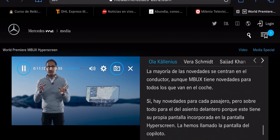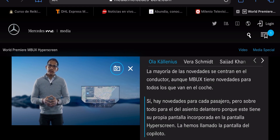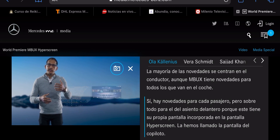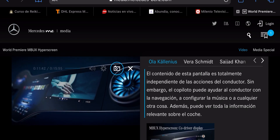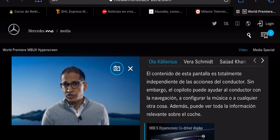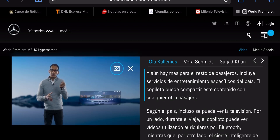Lots of innovation is focused very much on the driver, but MBUX has something more for everyone in the car. There are innovations for all passengers, but especially for the one in the front, because the front seat passenger has their own screen incorporated into the Hyperscreen — we call it the Co-Driver Display. The content of this screen does not interfere with any other driver's actions. However, the passenger can help the driver with things like navigation, music settings, or something else, and they can also see all the relevant vehicle information.